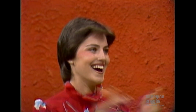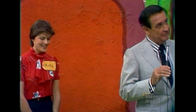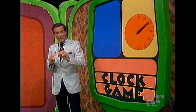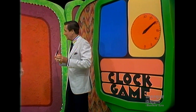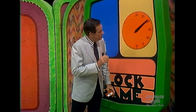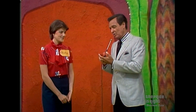You certainly know how to play the clock game. You could not improve upon that, could you, audience? That was played perfectly. This is the only game on The Price is Right that you can win every time if you play it well. You played it so well you got that first prize in just nine and a half seconds. Now we're going after the washer dryer.